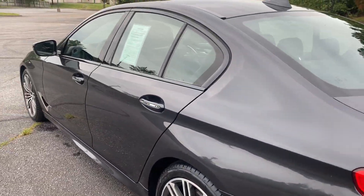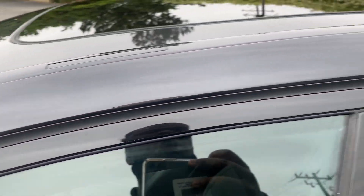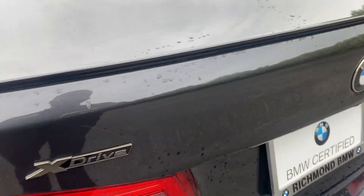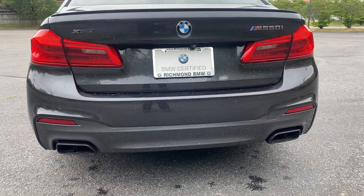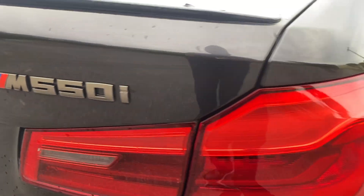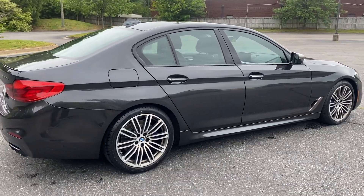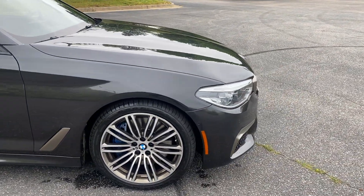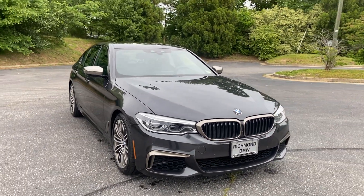Since it's an M Performance vehicle, it has the black around the windows just for a sportier look. It's got your sunroof as well. It's got a small body-colored lip spoiler just for looks, and you've got your rear with dual exhaust. All-wheel drive is standard on the M550 model. The car's in very good shape — cosmetically on the outside it looks really good, and the wheels are in good shape too.